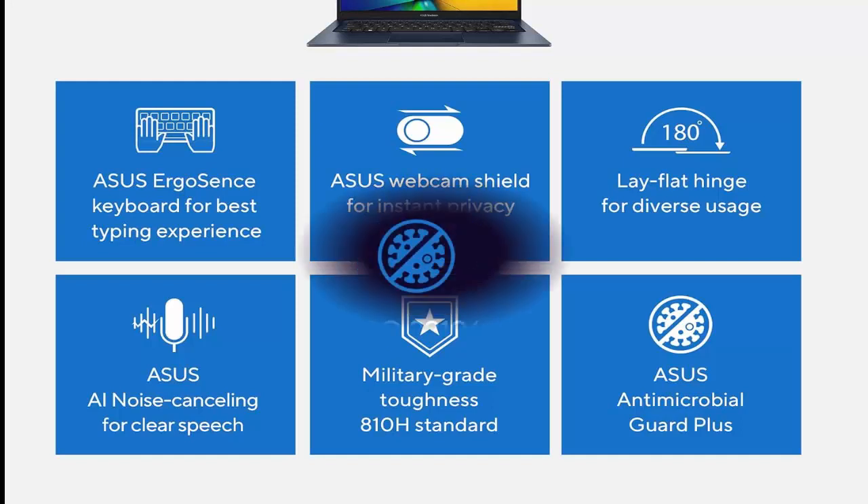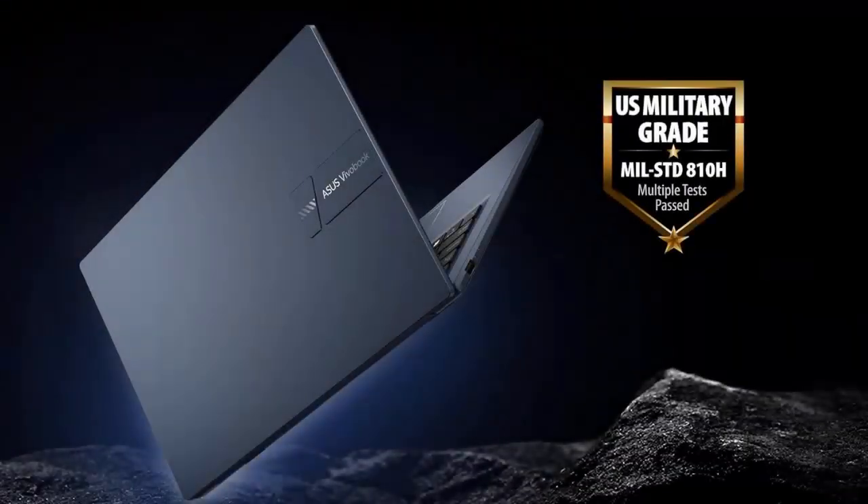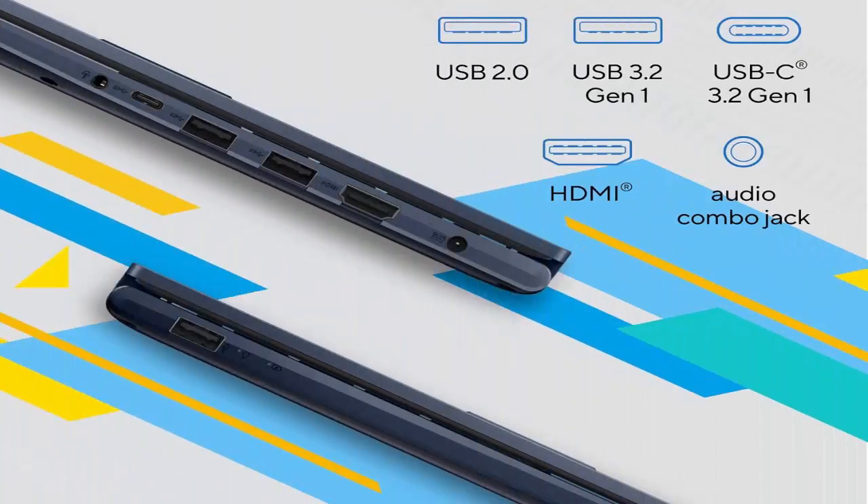14-inch FHD 1920x1080 display with ultra-slim NanoEdge Bezels. Latest Intel Core i5-1235U Processor, 1.3GHz, 10M Cache, up to 4.4GHz, 10 cores.